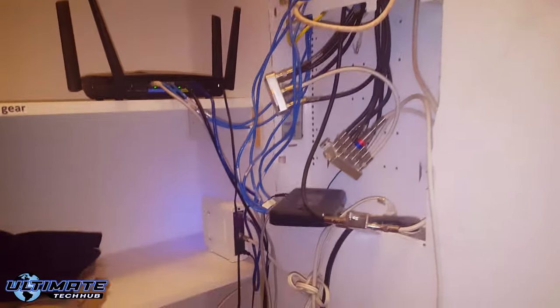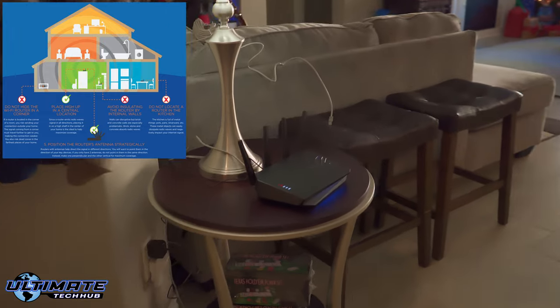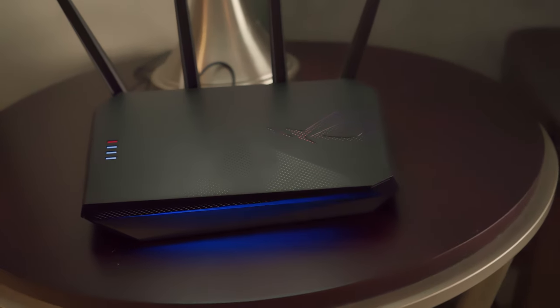The second secret hack for faster internet speed is to move your router. Move that router from your back office or the network panel in the closet to a central point in your house. When you move your wireless router to the center of the house, all your wireless devices will get a stronger signal — that's IOT devices, smart devices, cell phones, tablets, laptops — the list goes on and on. So definitely move that router.